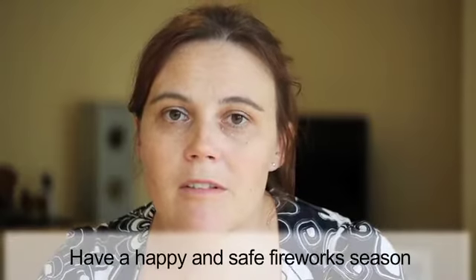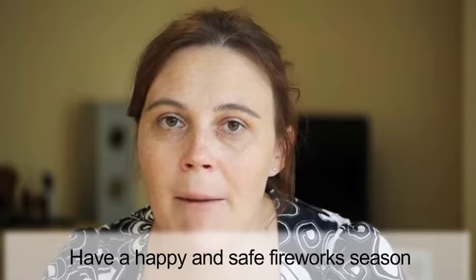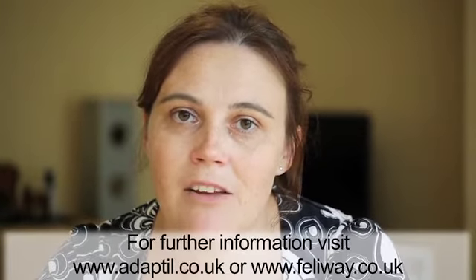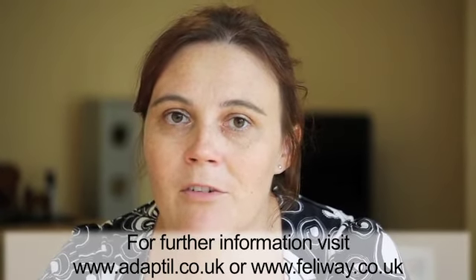Thanks for listening. I hope this has really helped you to understand how we can help our dogs and cats during the fireworks season. I want to wish you a happy and safe fireworks season. If you want any further information, please look at the Adaptil or Feliway websites, where there's a wealth of information waiting for you.